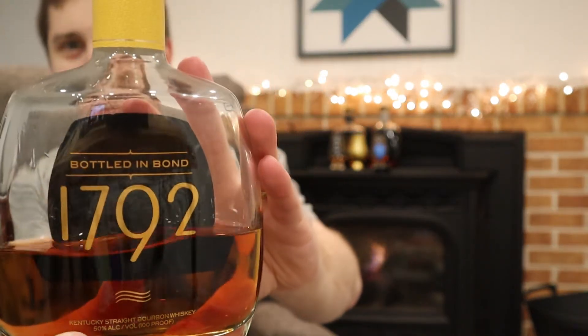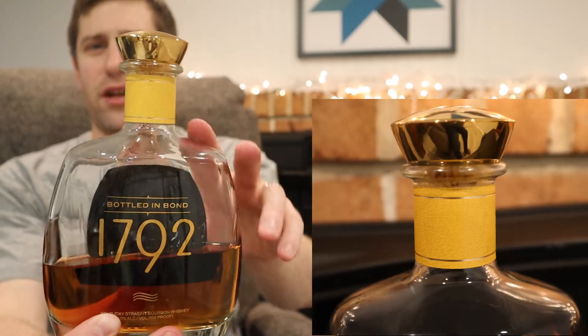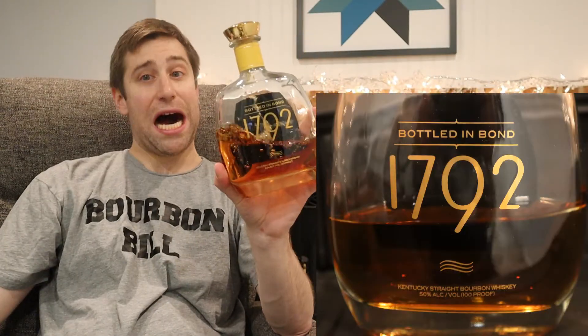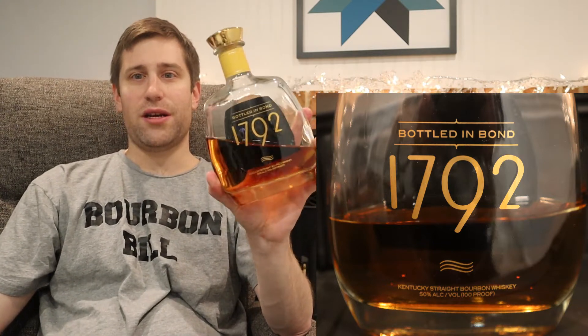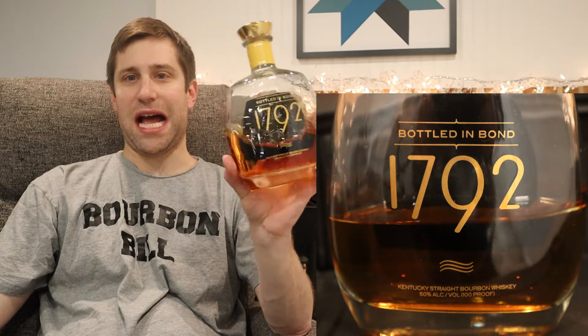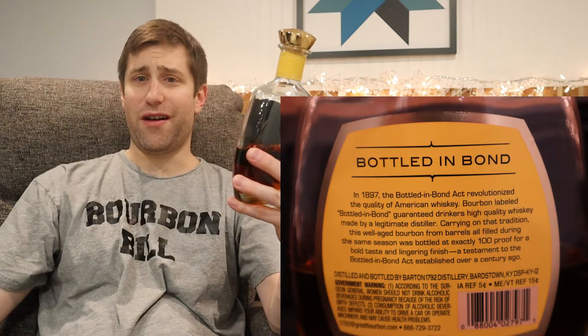Before we dive in, let's take a look at the bottles. Starting off in the left corner, 1792 Bottled in Bond with the yellow fake leather wrap and the gold topper. Obviously a bottled in bond — so what proof is that? A hundred proof, 50% alcohol by volume. These gorgeous bottles, my gosh, right? Look at that opulence.